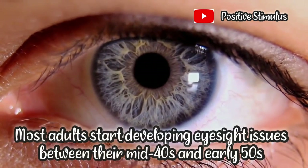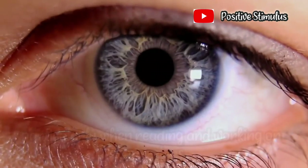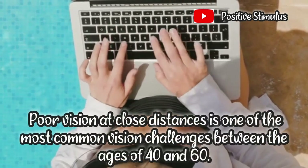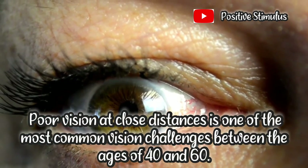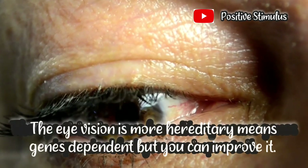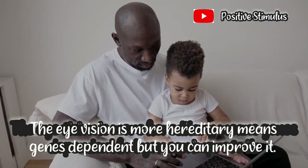Most adults start developing eyesight issues between their mid 40s and early 50s, particularly when reading and working on computers. Poor vision at close distances is one of the most common vision challenges between the ages of 40 and 60. This is a normal change with the eyes' ability to focus and may progress with time. Eye vision is more hereditary — genes dependent — but you can improve it.